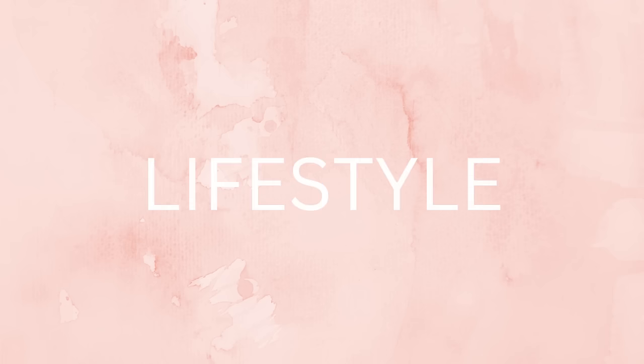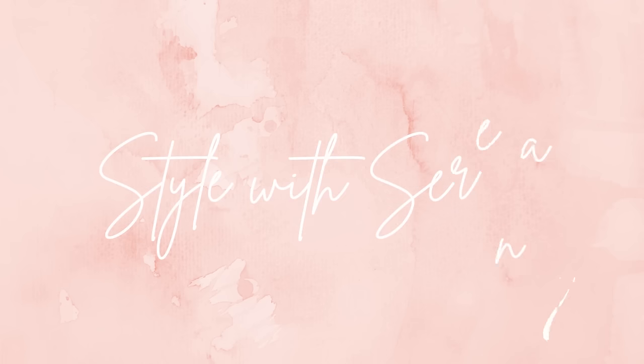Are you petite like me? Or maybe you just want to look taller and slimmer in your clothes? If so, keep watching! Hello everyone, it's me, Serena. Thank you so much for joining me here today. I'm so glad to have you. Today I have five tips that are going to help you dress better as a fellow petite person, and I also have a bonus tip at the end, so be sure you stick around for that.